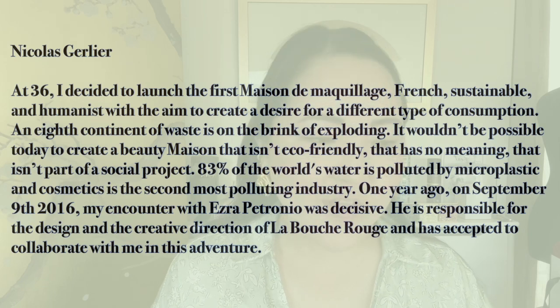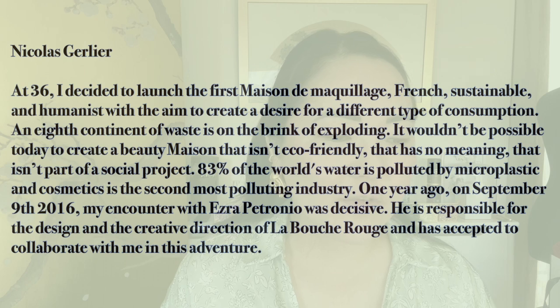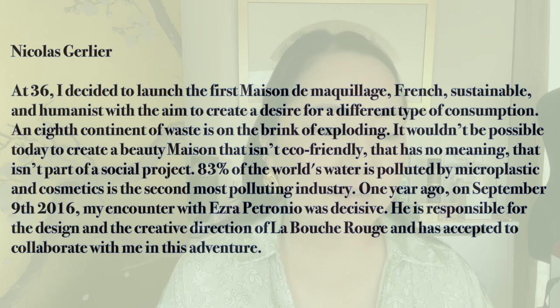Just a little bit more about the founders — excuse my French pronunciation. So the owner, whose name is Nicolas Joliet, at 36 decided to launch the first Maison de Maquillage — maquillage is makeup in French. He wanted something sustainable and humanist with the aim to create a desire for a different type of consumption. He said: 'An eighth continent of waste is on the brink of exploding. It wouldn't be possible today to create a beauty Maison that isn't eco-friendly, that has no meaning, that isn't part of a societal project.' Apparently 83% of the world's water is populated by microplastic and cosmetics is the second most polluting industry. He collaborated with Ezra Petronio, who is responsible for the design and creative direction of La Bouche Rouge.